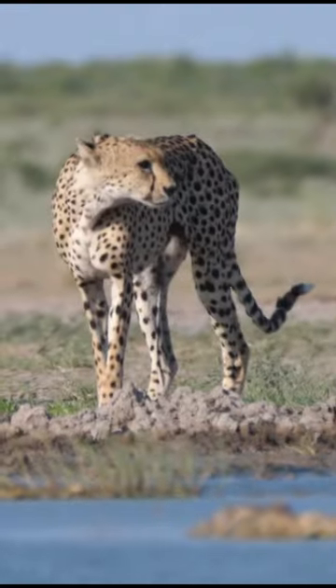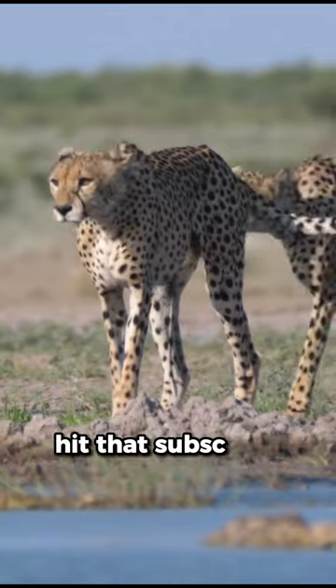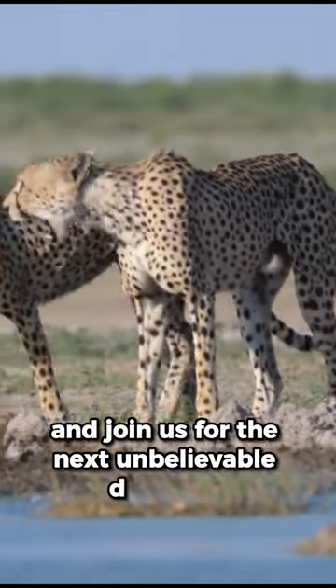Don't miss out on more jaw-dropping revelations from the wild. Hit that subscribe button and join us for the next unbelievable discovery.